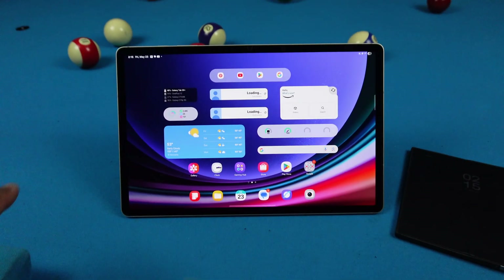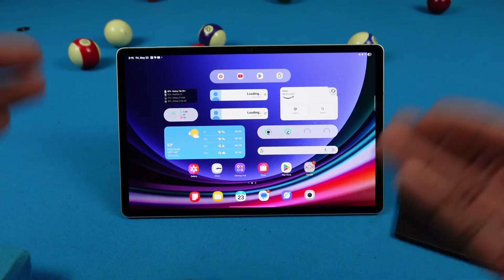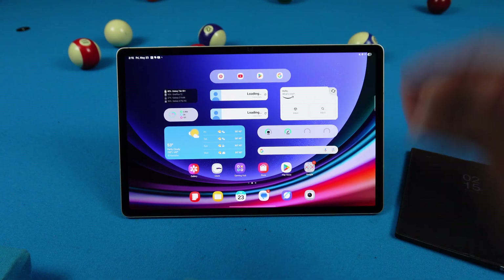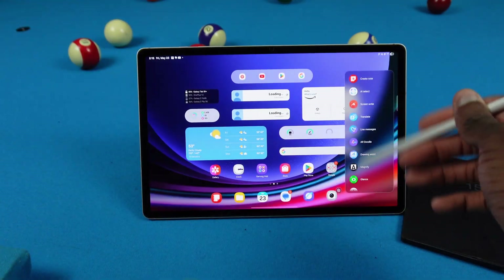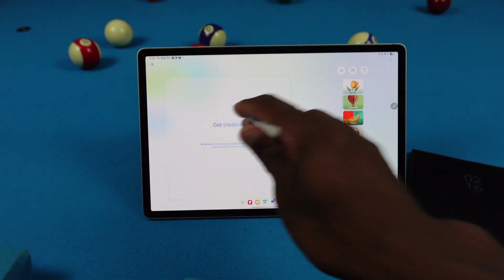I haven't done an update video in a minute, and this is exactly why — there's nothing really specific for the Galaxy Tab like we used to get before. Samsung, you've got to step up your game. I hope they do better with One UI 8. Even the S Pen — if I pull it out, nothing changed; drawing assist was already there.